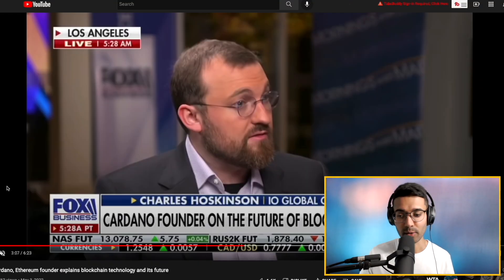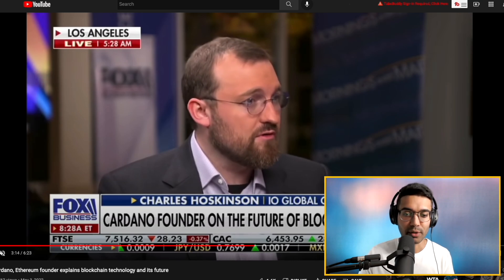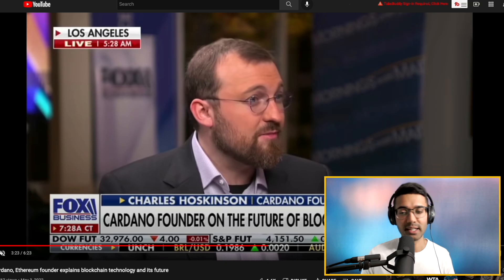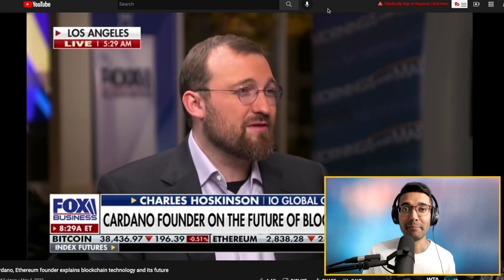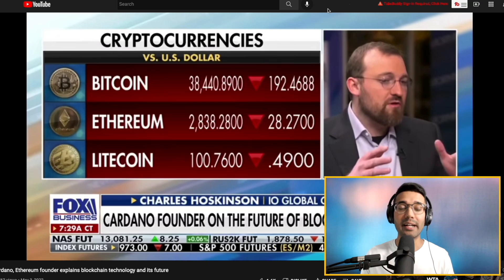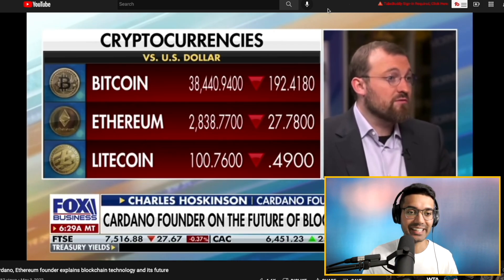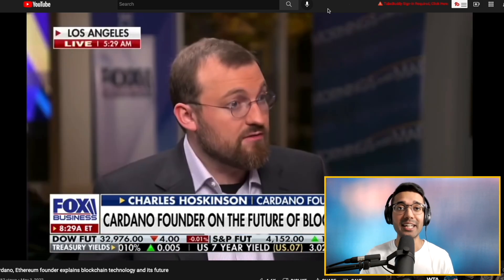Cardano has been making some incredible progress, and Charles Hoskinson showed up dressed very handsomely — wearing a suit on Fox Business. It's really exciting to think that we've been following the project for years and to see Charles Hoskinson now being addressed as the Cardano founder on Fox Business. Charles did a fantastic job and was able to talk about some of the solutions that Cardano brings to the table that are plaguing many other blockchains currently, such as scalability, governance, and many other things that Cardano has thought about with their peer-reviewed and academic research approach. Overall, it was a great interview and helped educate the mainstream about Cardano.